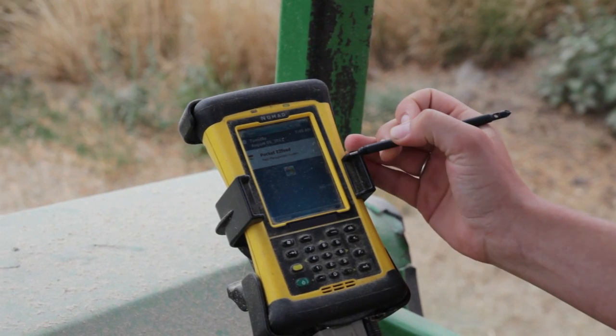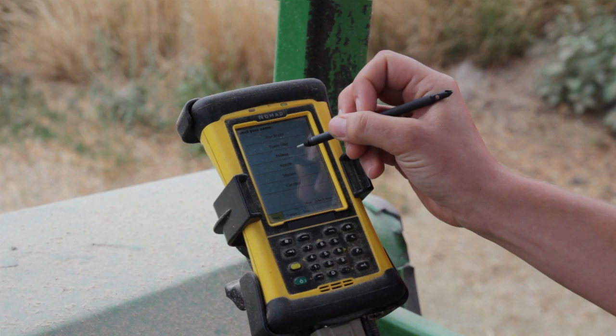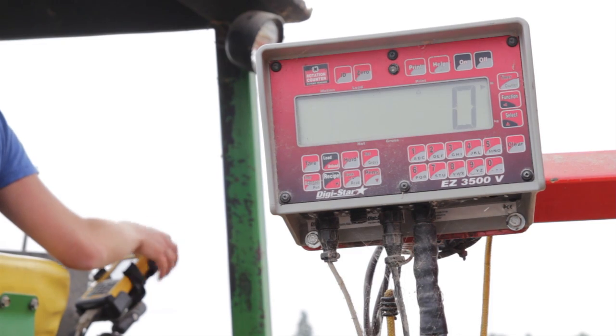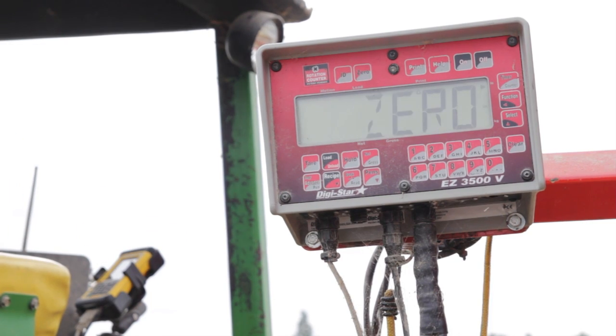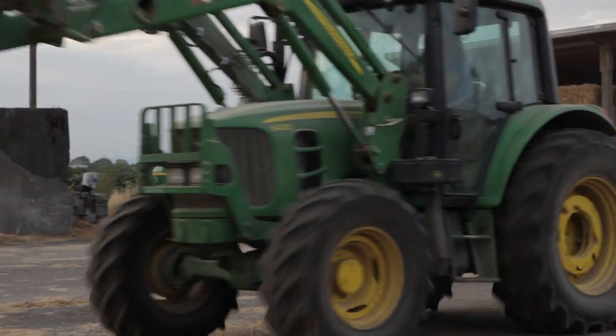The Nomad sits on the tractor and then syncs up with the scale on the feed wagon. They communicate to monitor the quantity of each one of the ingredients that you're putting in. Then we can pull that Nomad off of the feed wagon and sync it with the desktop.